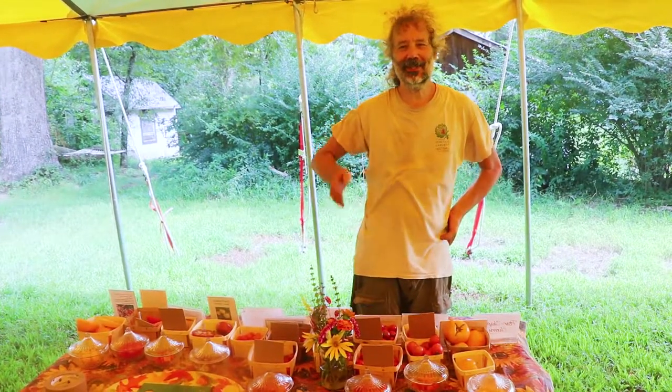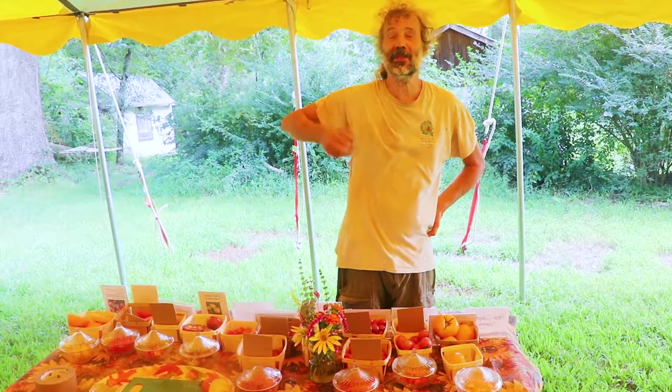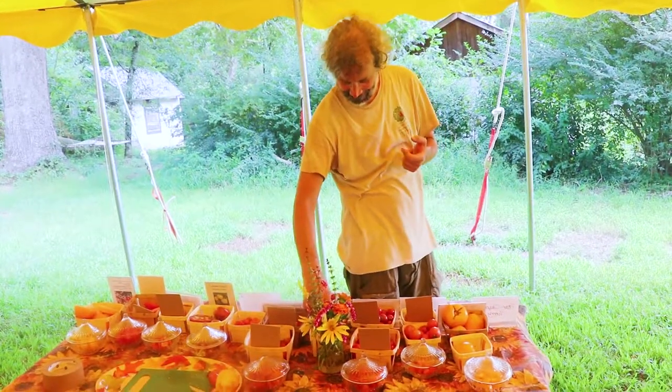Over 60 or 70 varieties planted here on the farm, and a whole bunch of them are ones that we're trialing for the first time — or the second time in some cases — and thinking we'd be able to offer this one in the future. They're very cool.